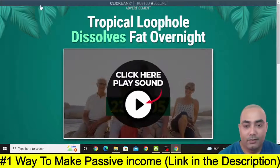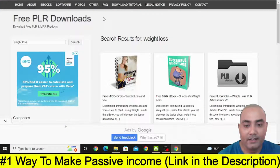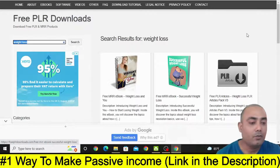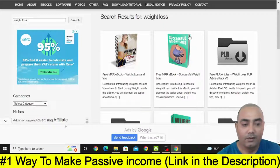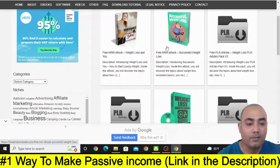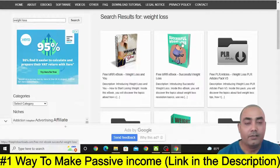Now once you take this screenshot, go to a site called Free PLR Downloads. Just type in Google 'Free PLR Download' and you will be able to visit to this site. You don't need to sign up — just type in the search bar 'Weight Loss' and you will see several e-books related to Weight Loss that you can download for free and distribute anywhere you like. For example, 'Successful Weight Loss' is an interesting topic — anyone who wants to lose weight may be interested in this kind of book.